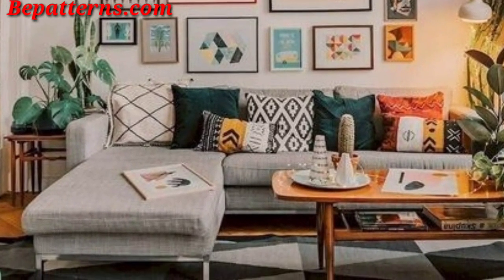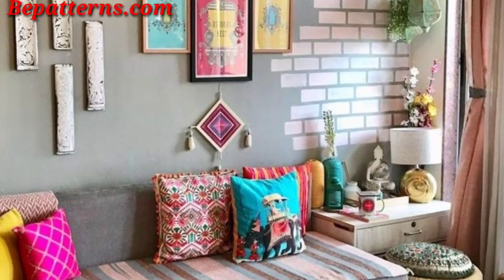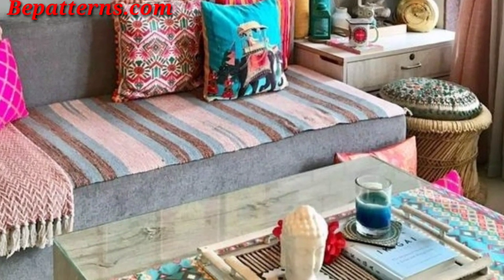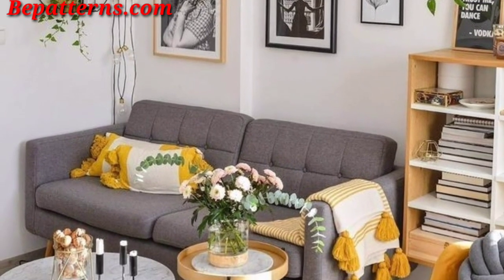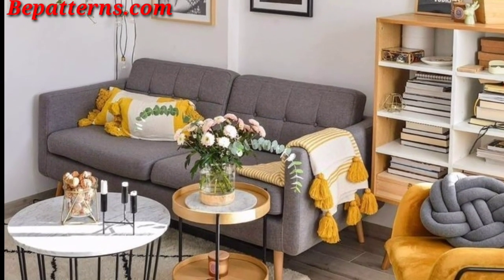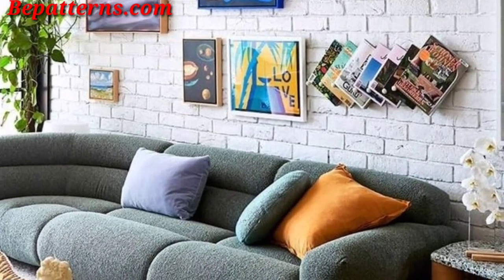Create a visually striking accent wall with a geometric pattern or shape for a modern touch to the living room walls. Design an arrangement of floating shelves in various sizes and shapes, displaying a curated mix of books, plants, and decorative items.